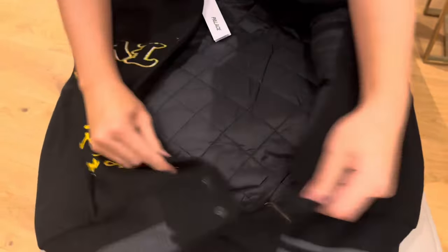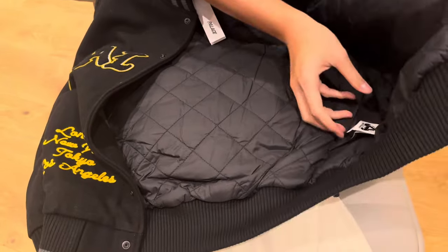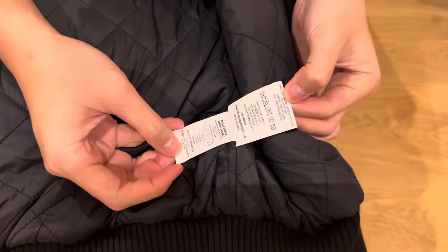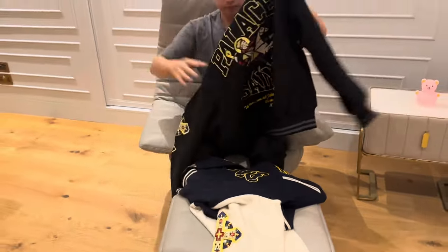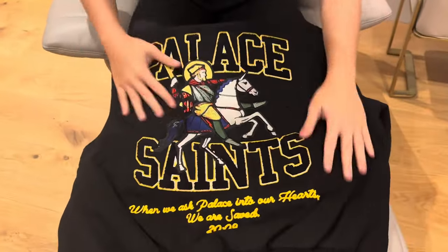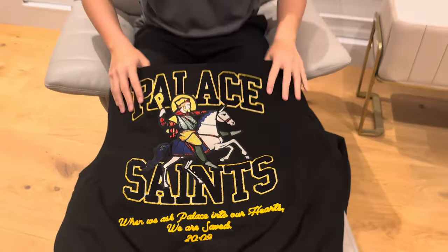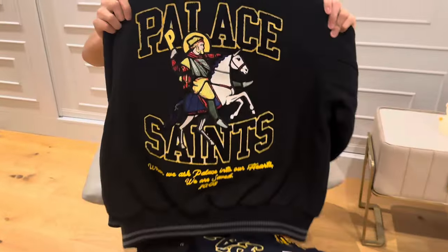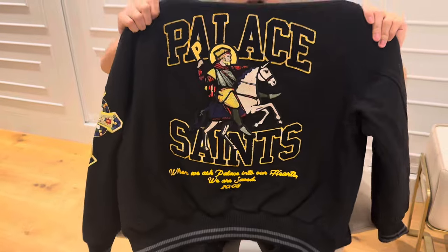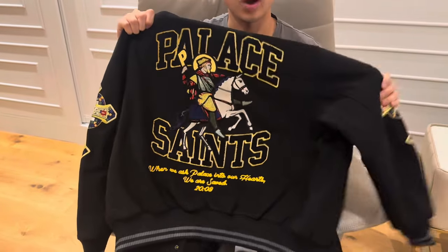So underneath it'll look something like this. And just to quickly show you, this is the material that they used — it's pretty heavy. At the back, it's all about the detailed stitching for this jacket. Just like the one from last season: the red, the black on black, and also the navy with the white sleeve.